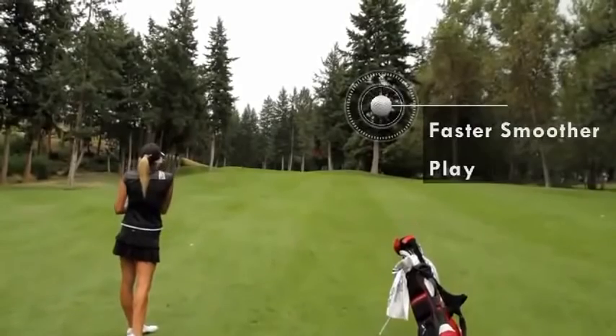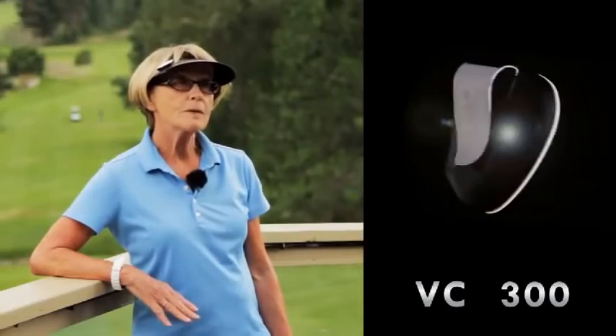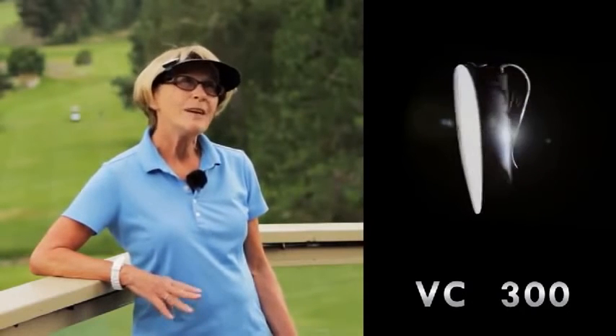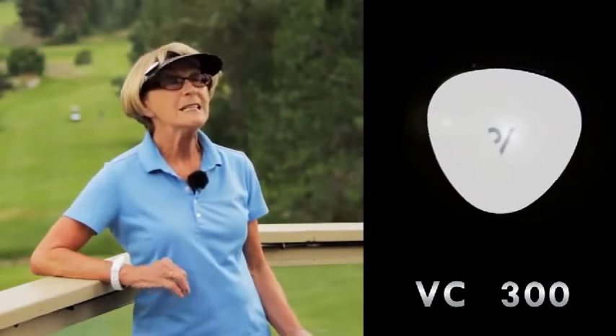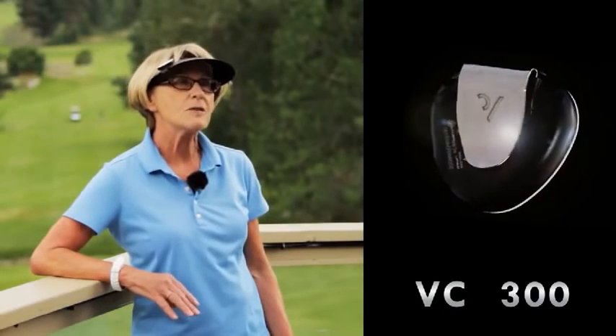I mainly use it for 100 yards in, because I'm familiar with the course, and I have difficulty knowing if it's maybe 50, 60, or 40 yards in. That helps me a great deal to get to the green.